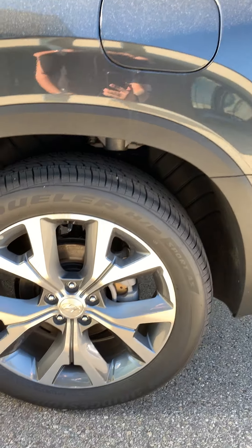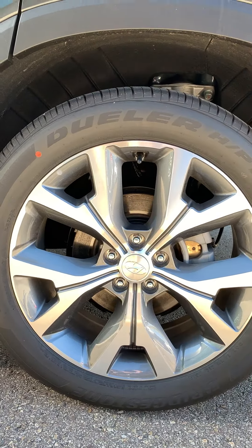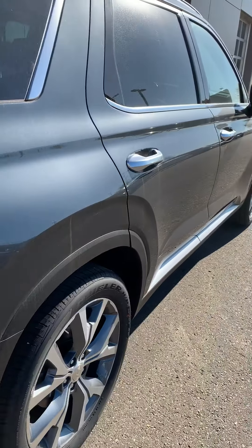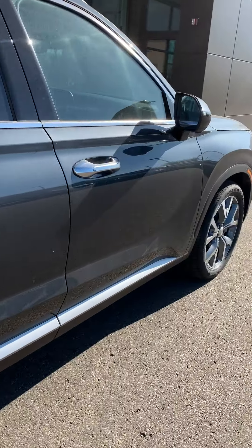You have proximity keyless entry as well. These are the luxury rims that you get with the vehicle. You also get the power liftgate, backup camera, and the H-TRAC all-wheel drive system.